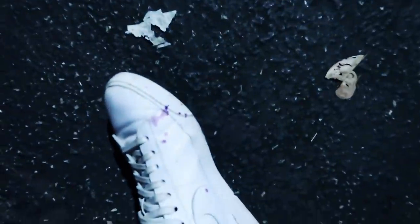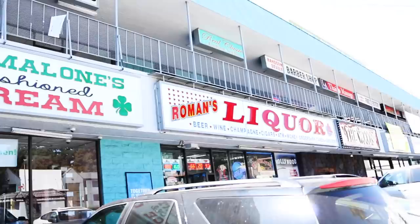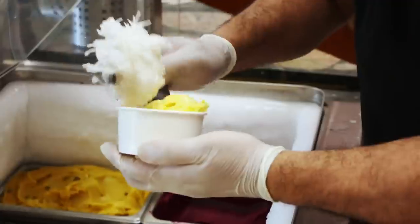Alright you guys, that pretty much sums up this Best in LA — it was quite the journey. I got ice cream on every inch of my body: my arm, my nose, my shoes. Note to self: don't go on an ice cream tour when it's 115 degrees in LA. My top three favorite places have to be number one, Mashti Malone's, because that ice cream was so good.